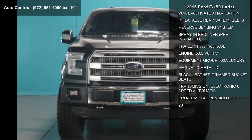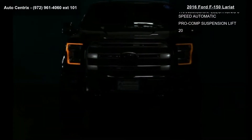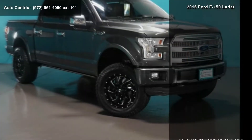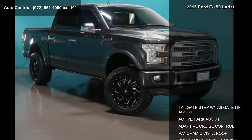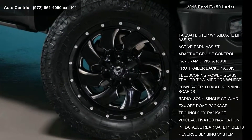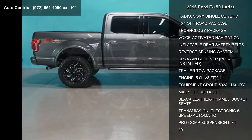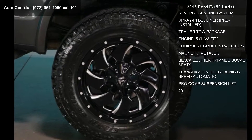Tailgate Step with Tailgate Lift Assist, Active Park Assist, Adaptive Cruise Control, Panoramic Vista Roof, Pro Trailer Backup Assist, Telescoping Power Glass Trailer Tow Mirrors with Heat, Power Deployable Running Boards, Sony Single CD Radio with HD and FX4 Off-Road Package.